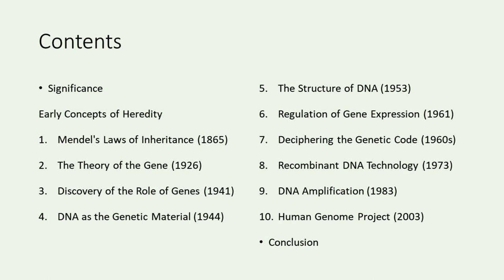We'll then examine the discovery of the double helix structure of DNA by Watson and Crick in 1953. Transitioning to 1961, we'll explore the operon model by Jacob and Monod, unraveling gene regulation in bacteria. The 1960s was also a time of deciphering the genetic code, led by Nirenberg and Matthaei. In 1973, we meet Cohen and Boyer's development of recombinant DNA technology. We also visit 1983 when Mullis invented the PCR method for DNA amplification. Finally, in 2003, the collaborative effort of the Human Genome Project mapped the entire human genome.